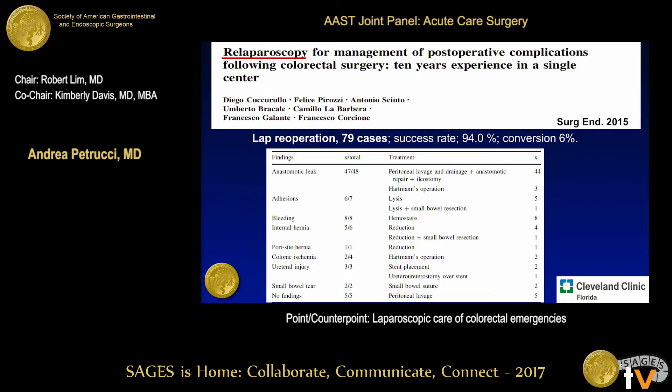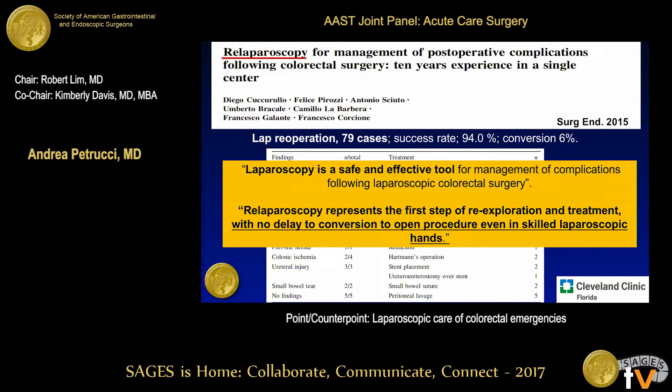This covers relaparoscopy for managing complications after cases originally done laparoscopically in the elective setting. In 79 cases taken back for laparoscopy in the emergency setting, there was a 94% success rate with only a 6% conversion rate. They concluded it is a safe and effective tool and should be the first step for re-exploration, assuming the patient is stable enough to tolerate the laparoscopic approach, converting to open if needed.